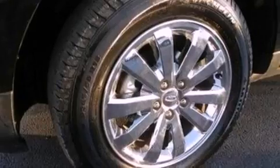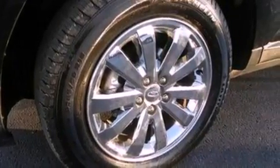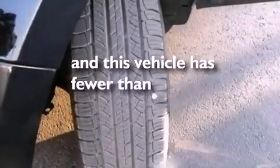Additional features include a rear spoiler, privacy glass, dusk-sensing headlights, front and rear reading lights, and this vehicle has fewer than 47,000 miles on the odometer.